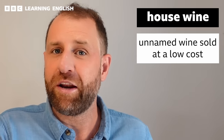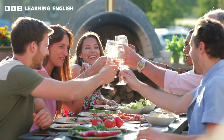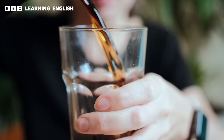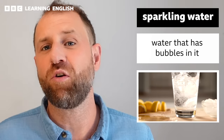Learning all these new words has been thirsty work! It's time to order some drinks. If you don't want to spend too much money, you might order the house wine — a relatively cheap wine option where you won't know too much about it until it arrives. If you don't want alcohol, how about a soft drink? A soft drink is a non-alcoholic drink, usually served cold, with bubbles, containing sugar and a natural or artificial flavour like orange, lemon, or cherry. Or you could order a sparkling water — carbonated water with lots of bubbles. You might also hear it called fizzy water.